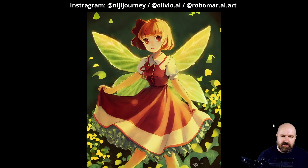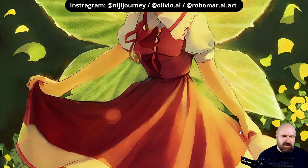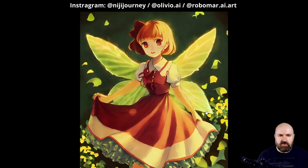Here we have another image. Look how beautiful this fairy is, holding her skirt, how that is falling, how the light is coming together. The hand is a little bit botched here, but the details are still very good overall.